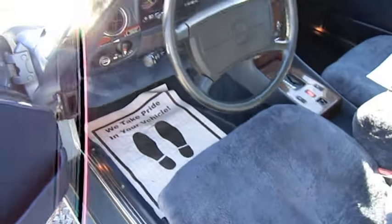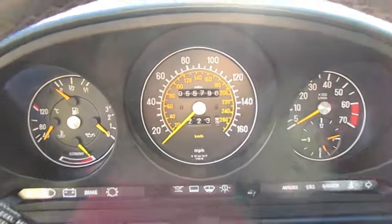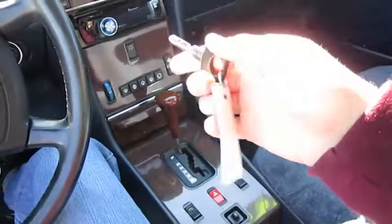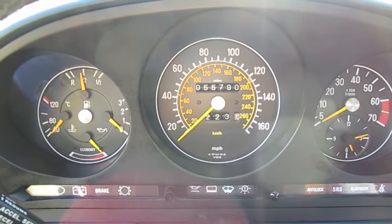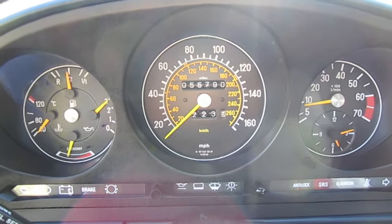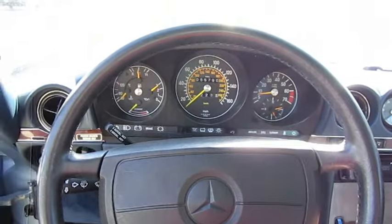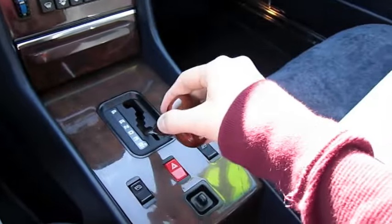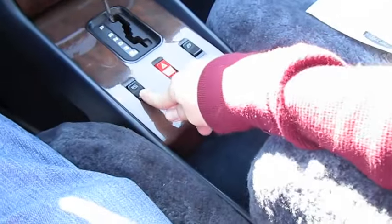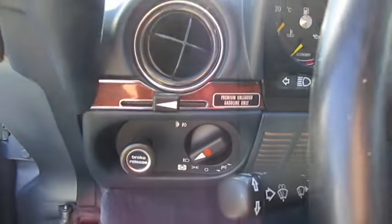Blue interior. It's got 55,790 original miles. Starts right up. Real easy shifter. I'm gonna put the driver's side window down. Headlights. And the hazards.